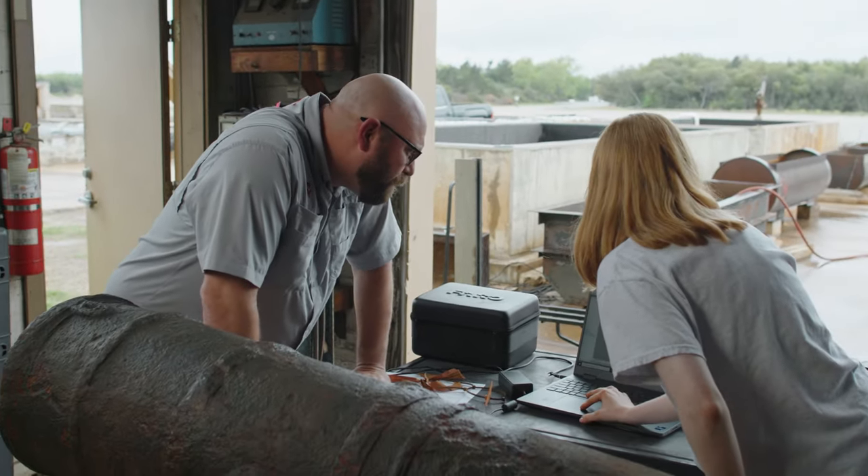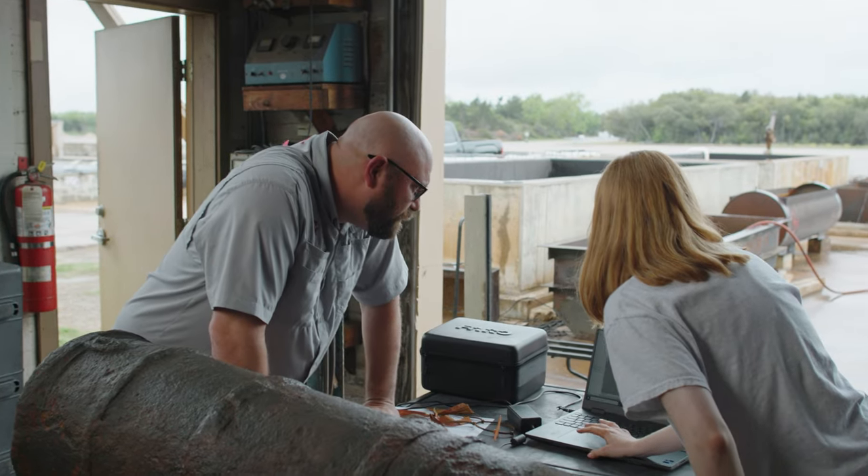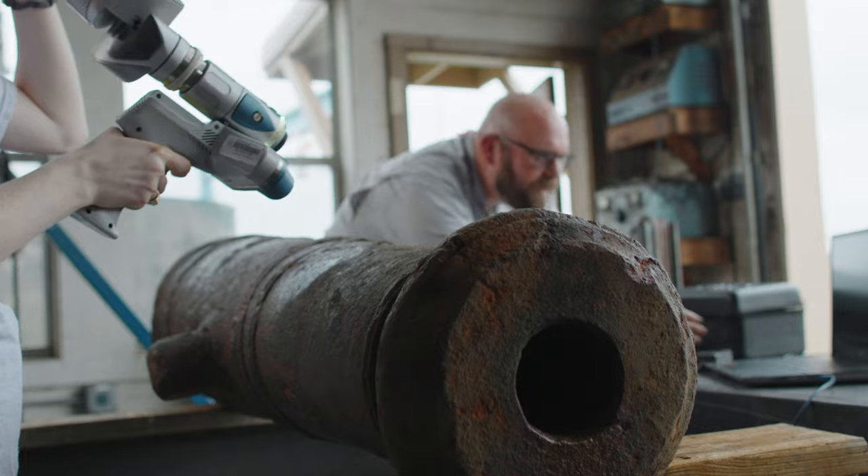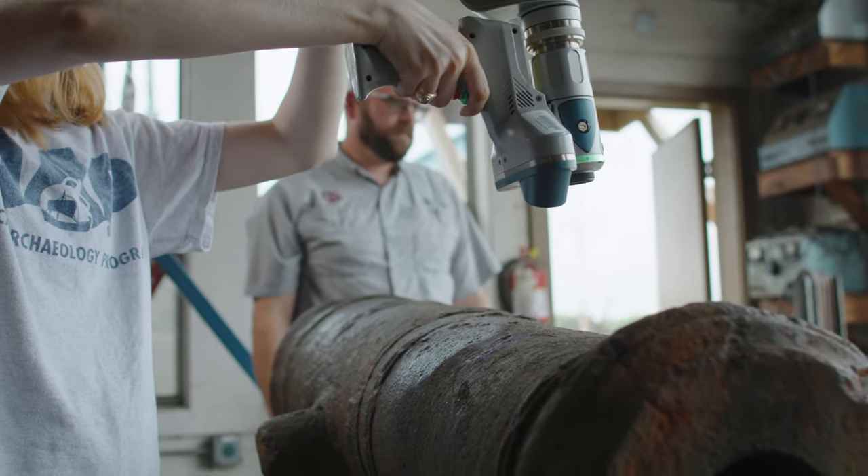Nautical archaeology is specifically looking at ships and ship architecture. So it's not just underwater archaeology. You can do prehistoric archaeology underwater, but nautical specifically is looking at ships.